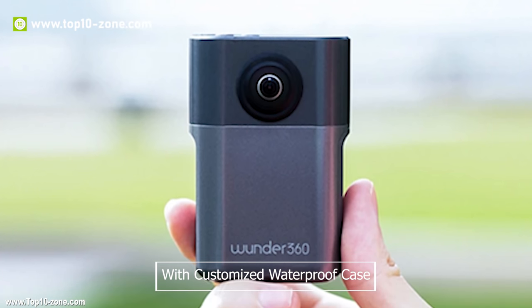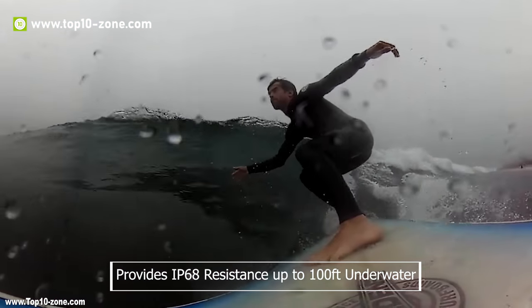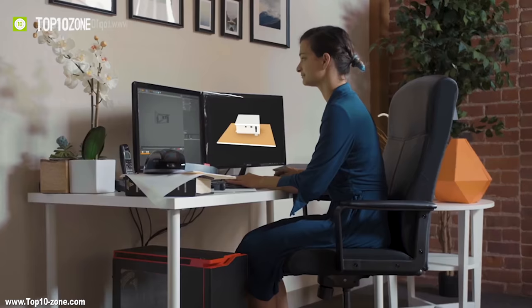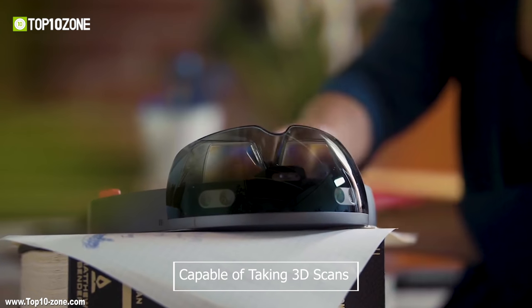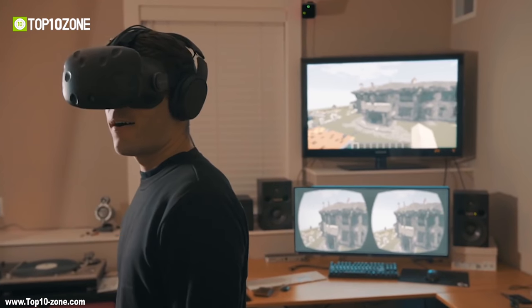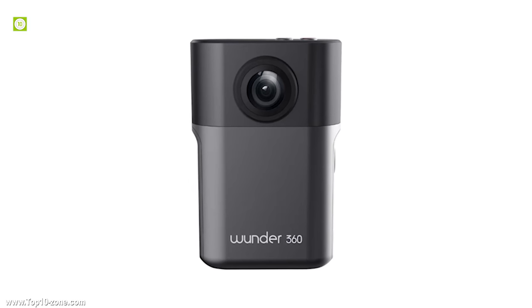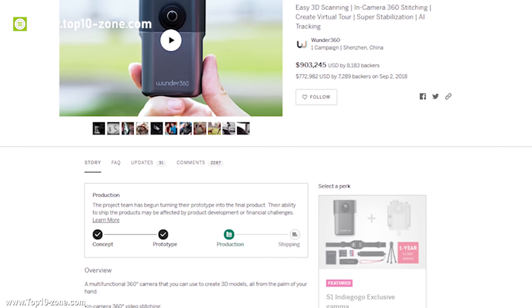With a customized waterproof case especially for the S1, it provides IP68 resistance up to 100 feet underwater. The WONDER 360 S1 is capable of taking 3D scans of your surroundings, which you can export to create a virtual image compatible with an AR headset. The WONDER 360 S1 is available online at around $150.